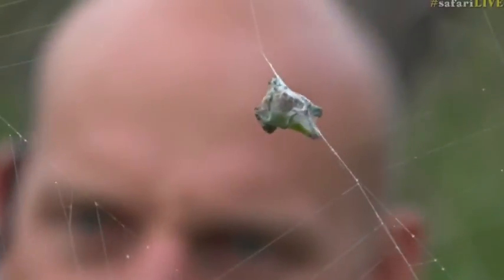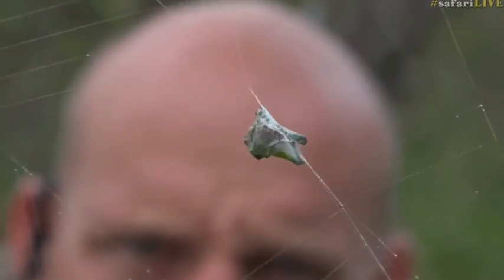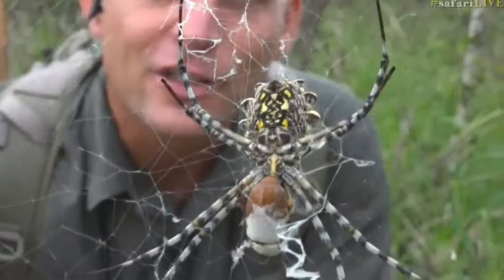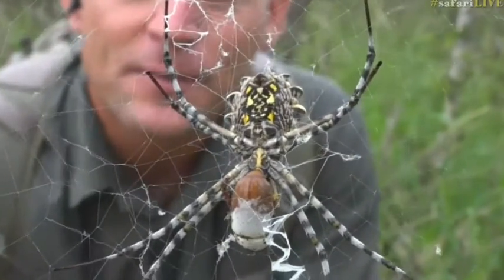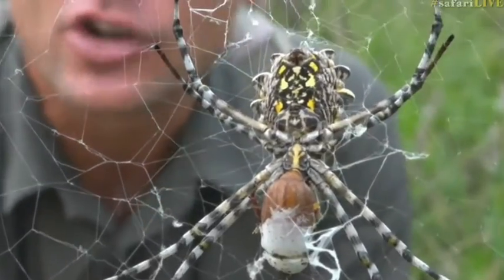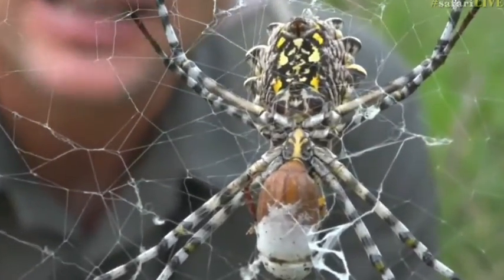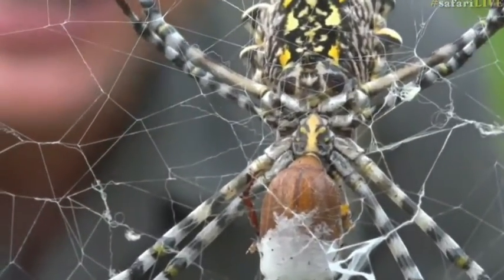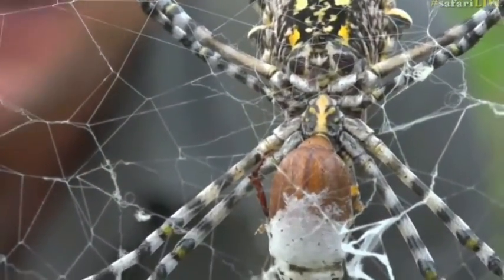She probably did that because grasshoppers have legs that kick and those legs have spines on, and they can actually do some damage to a spider. I remember once watching a grasshopper and a spider having a bit of combat. The grasshopper had flown into the spider's web, and the spider tried to bite and immobilize it, but the grasshopper was having none of it — it was kicking its back legs and actually managed to kick off three of the spider's eight legs and puncture the spider's abdomen.